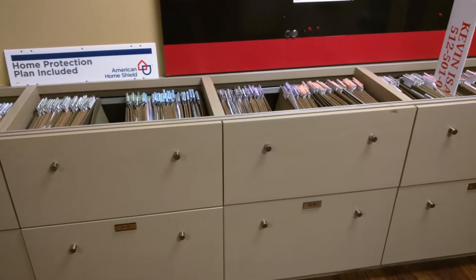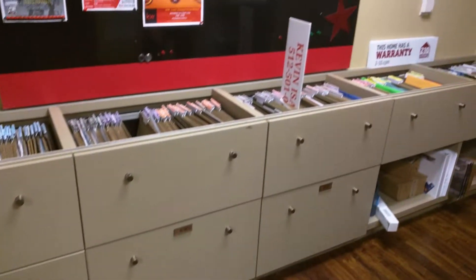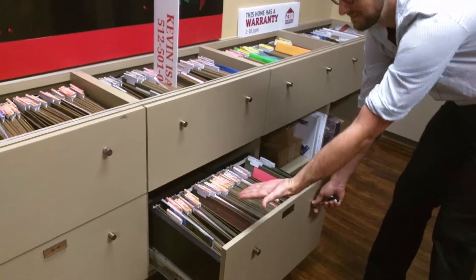Last names N to Z are on the bottom. You pull out the drawer, as Matt will beautifully show.